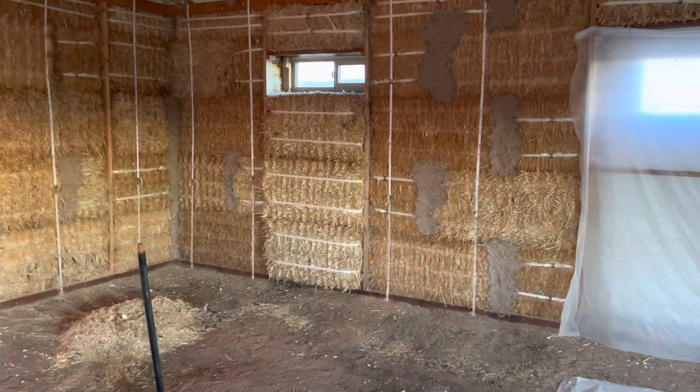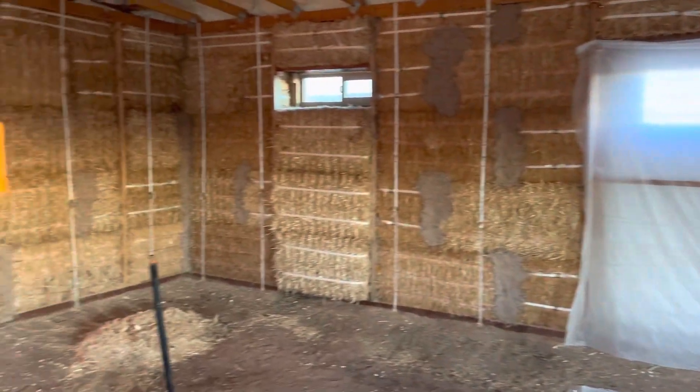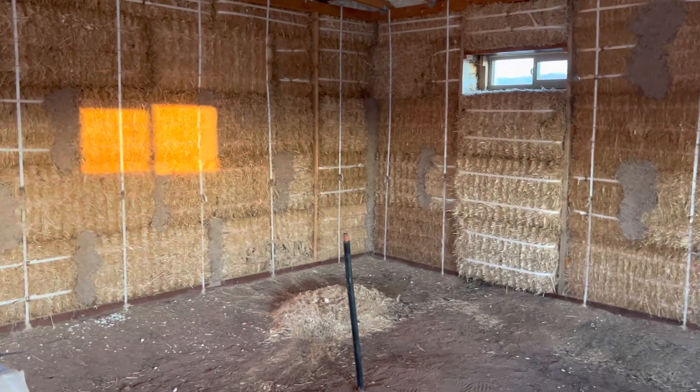Anyway, looking fairly promising. Here we are — there's not a whole lot of structure in here yet, but as far as just performing as a shell, I think it's doing pretty well so far. Fingers crossed.